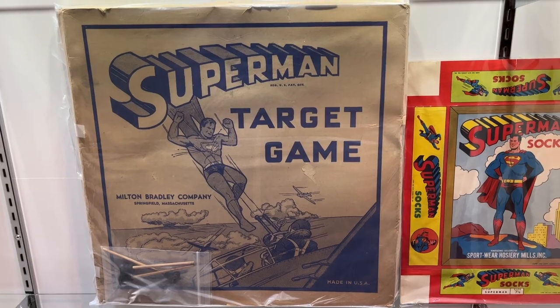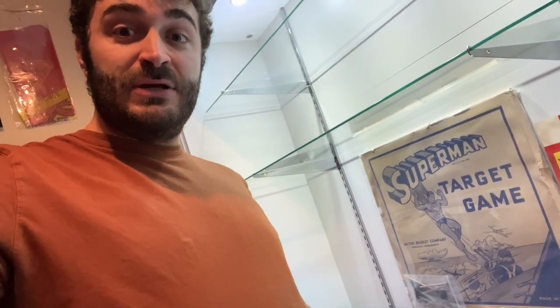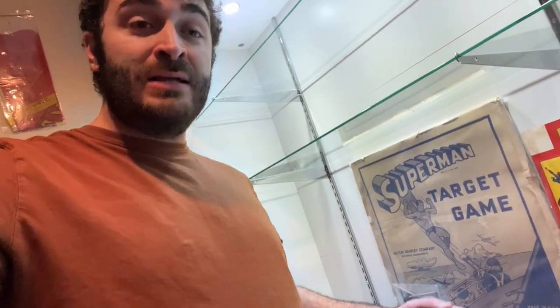This target game here is actually one of the rarest pieces in my collection. There are less than five of these things that exist — mine is missing the gun, but it does have the little darts that go with it. There's some amazing World War II era art inside this box that is just absolutely stunning.